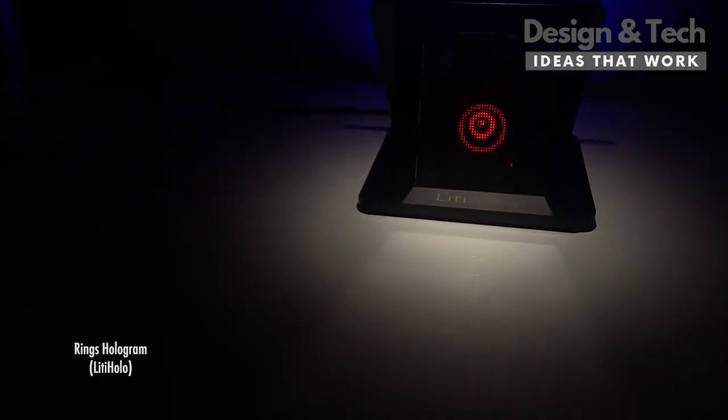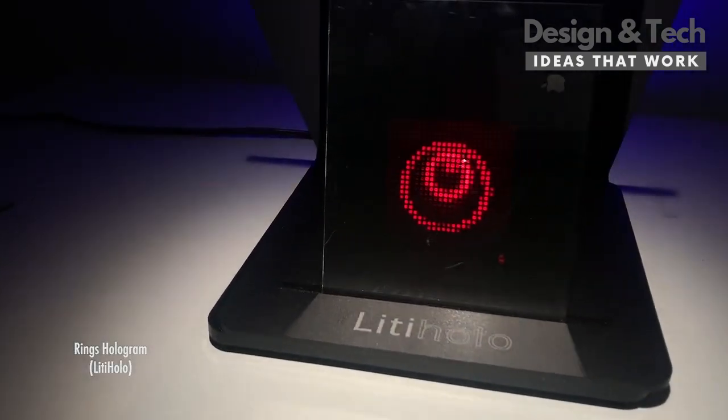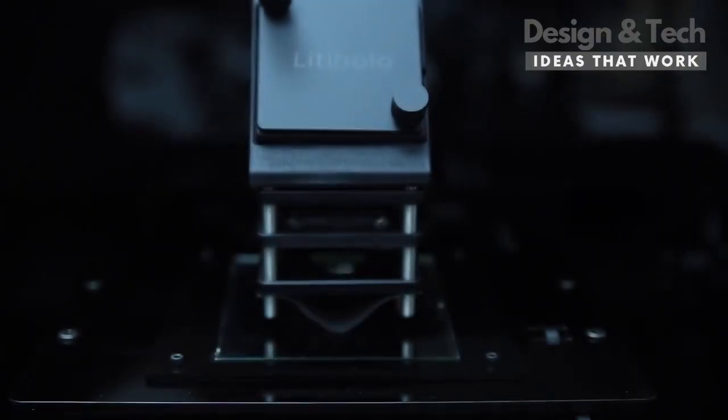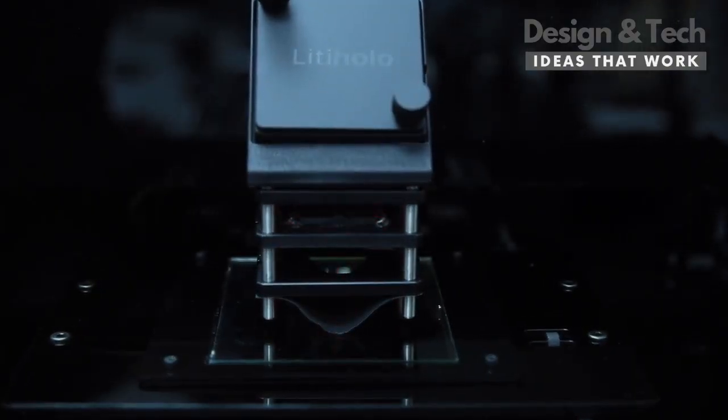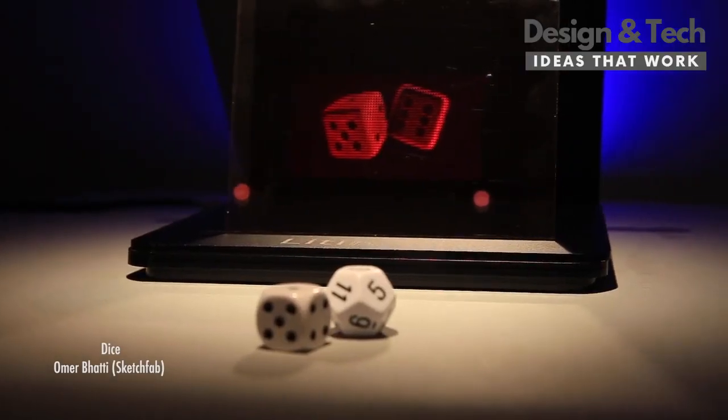True hologram technology has potential to go far beyond where we are currently. There's a lot of other 3D technologies out there, and there's been a lot of older 3D technologies, and it's exciting to see where they've come. We're excited to see where true hologram technology can go.